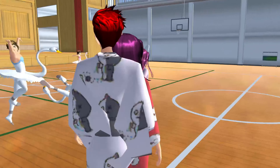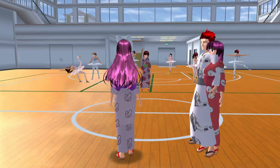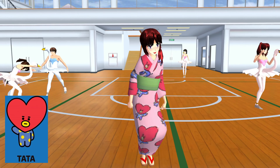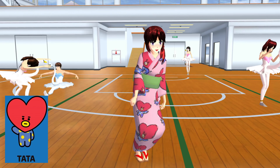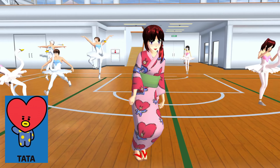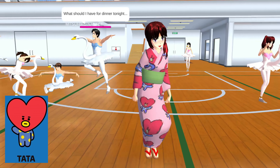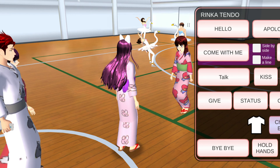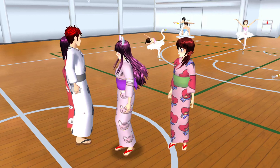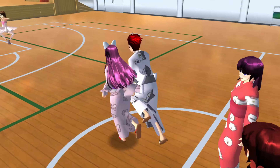Hi there, teacher! Let's check her out! She is wearing Tata with a green ribbon on it! Look at her dance — it's adorable! Hey teacher, please come with us! Let's look for the four remaining BT21 characters! Let's go!